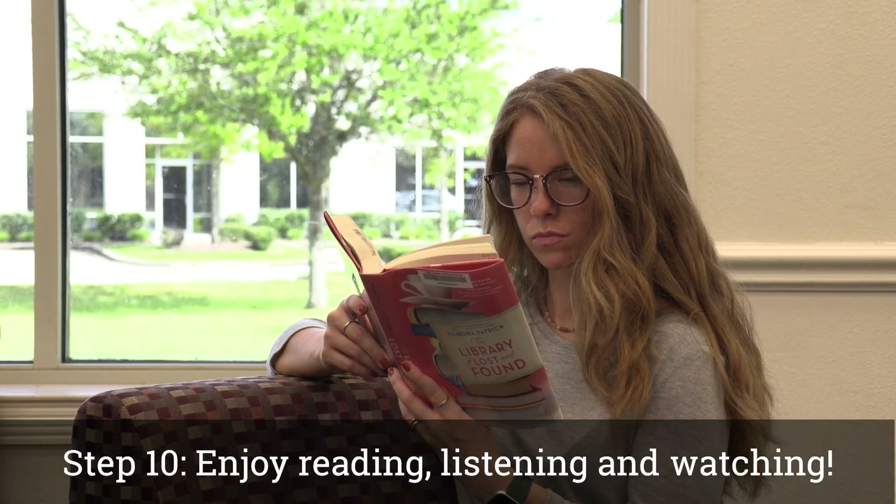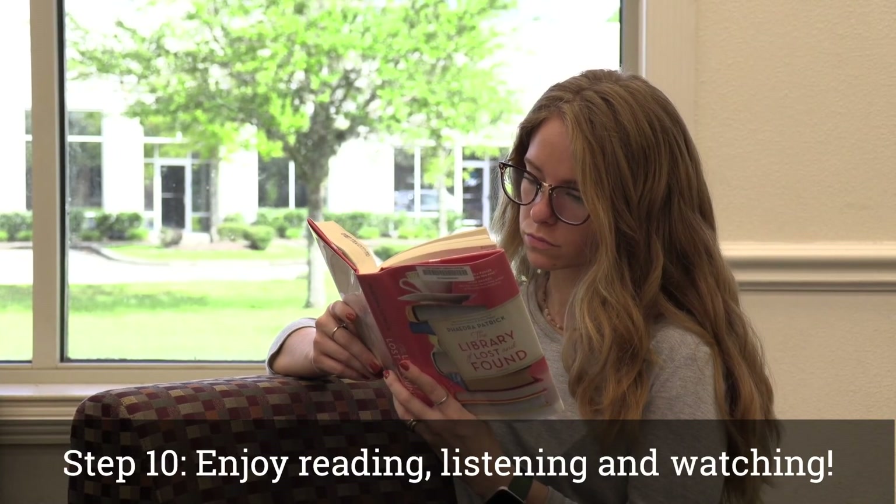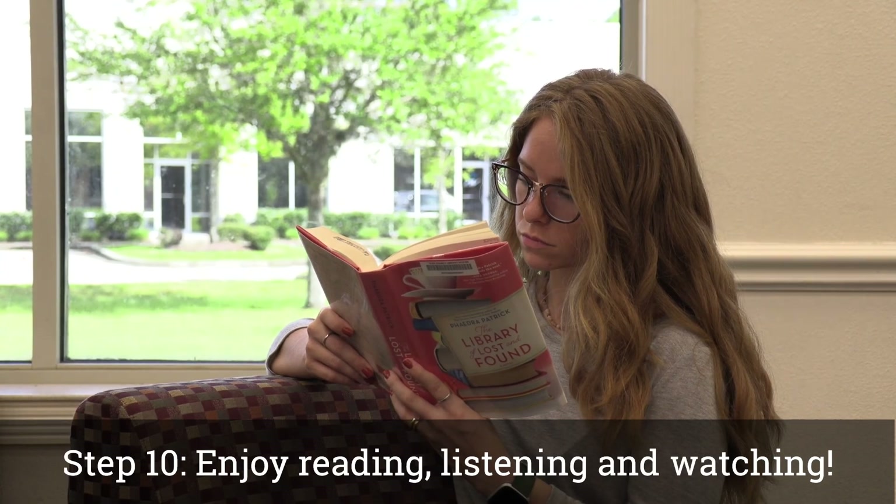Step 10: Enjoy reading, listening, and watching. Thank you.